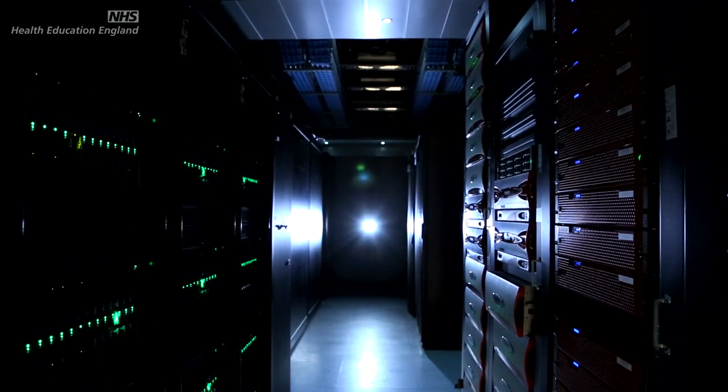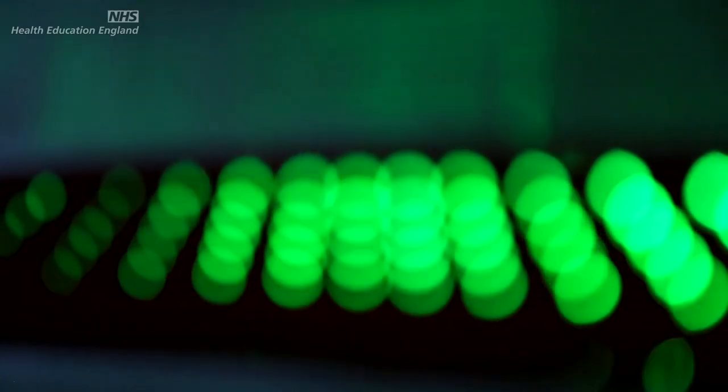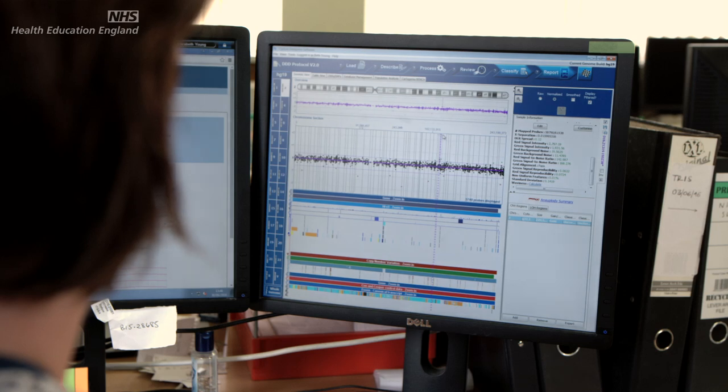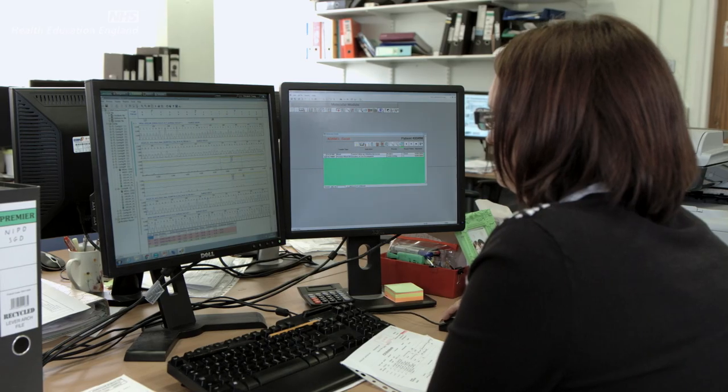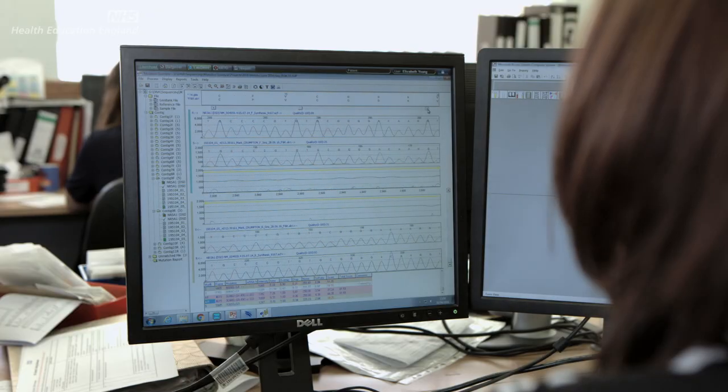One of the important things about whole genome sequencing is that while we get all of this information, we don't have to use all of it right now. We can select which bits we want to look at, and at the moment we're selecting the bits that we understand. But the information is still there — we can look at it later when we start to understand a little bit more about the different aspects of the genome. We can then go back and interrogate the data again. You sequence once and you interrogate often.